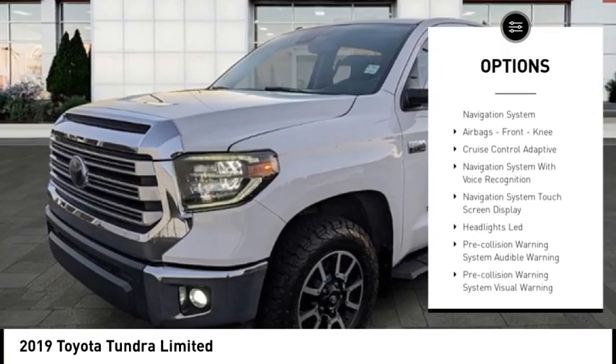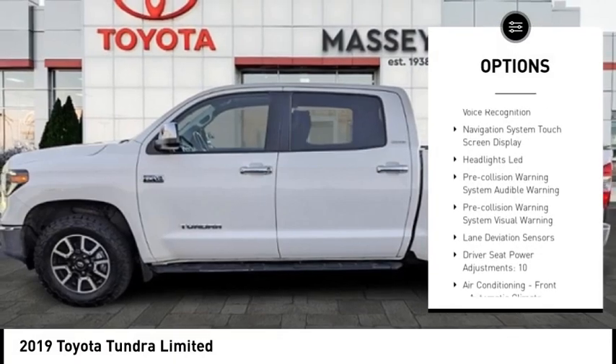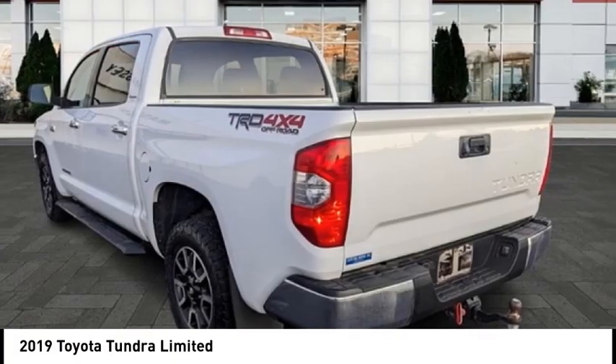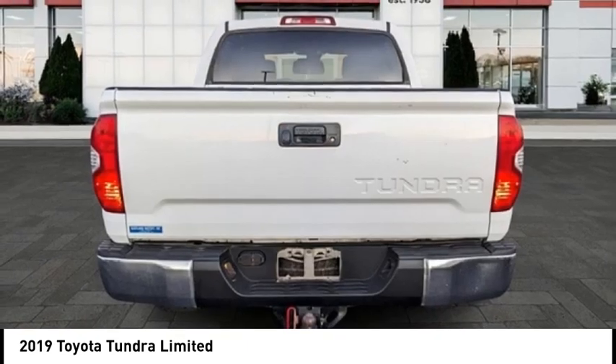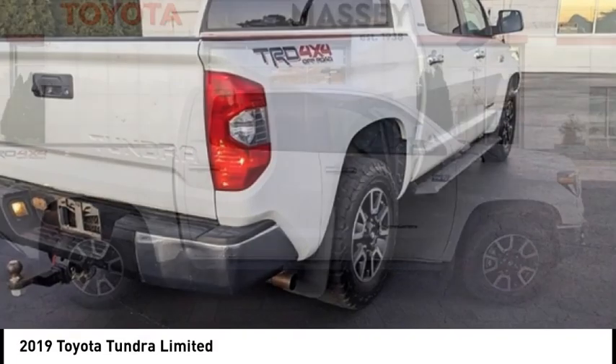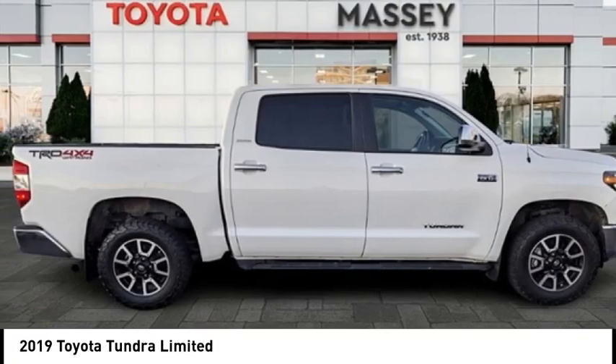Front suspension type strut, auxiliary transmission fluid cooler, power brakes, braking assist, traction control, voice activated navigation system, airbags front knee. Wouldn't you look great in this vehicle? Stop in today and see for yourself.